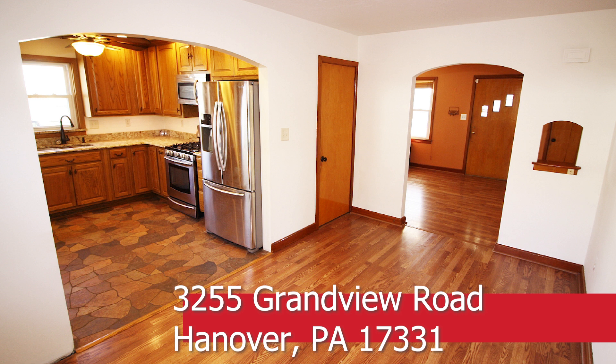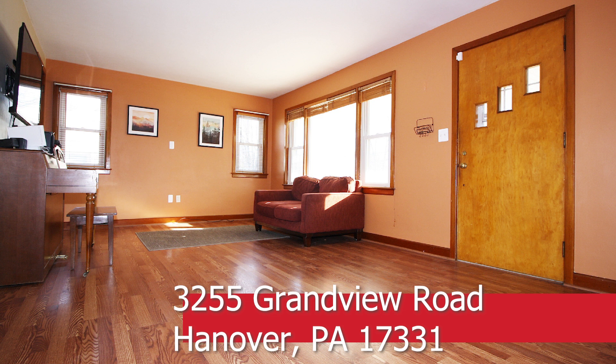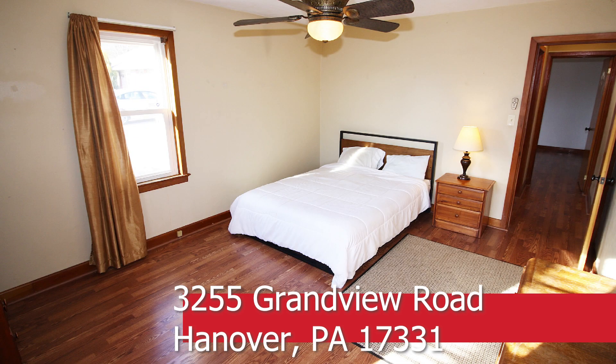Lots of space includes a nice dining room and spacious living room with bay window. The second and third bedrooms are also on the main level, as well as an updated full bath with tile surround tub shower.